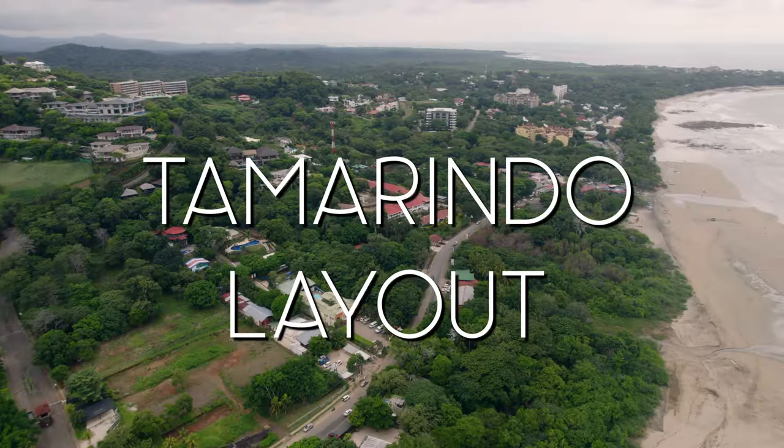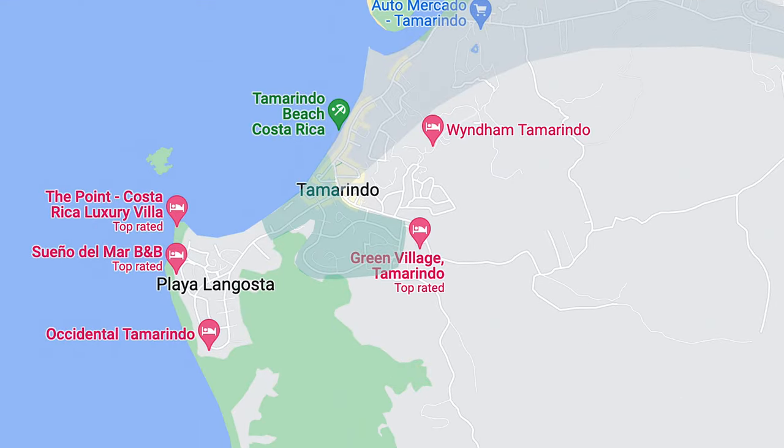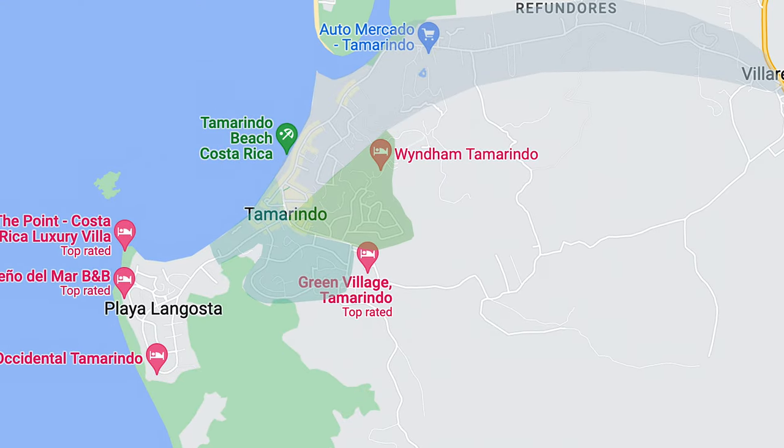We've been living here for the past five months, so we have some good information to share with you. We're going to break Tamarindo into three different zones: the north, the south, and the inland.